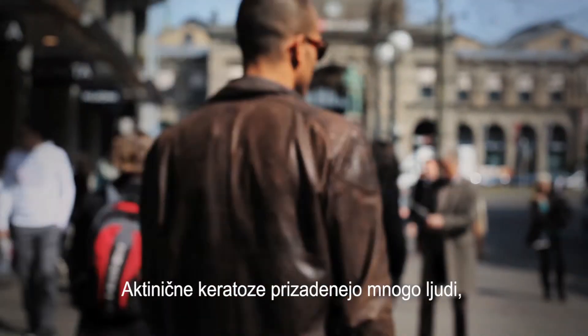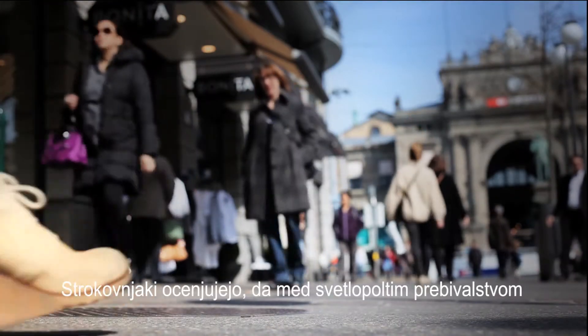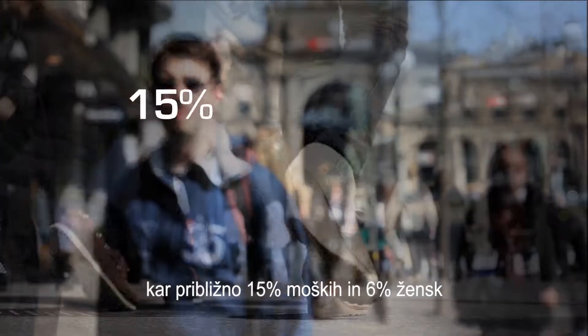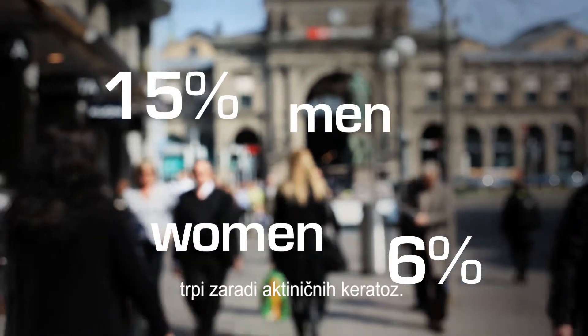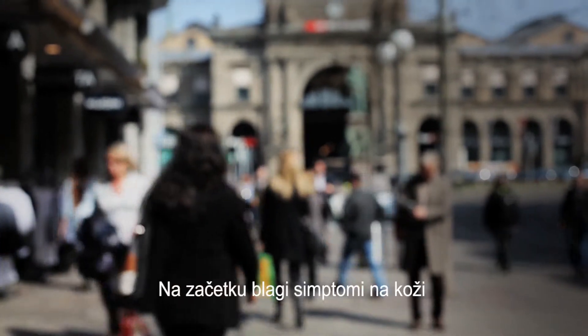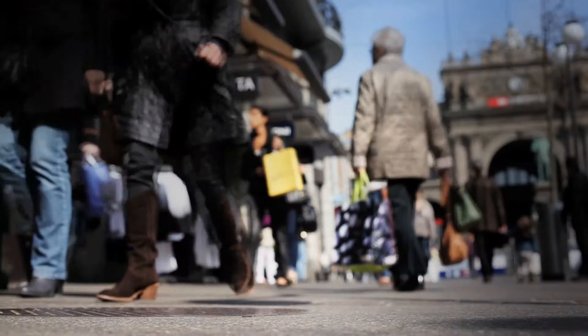Many people, especially those who are middle-aged or older, are affected by actinic keratosis. Experts estimate that in fair skin populations, approximately 15% of men and 6% of women suffer from actinic keratosis. This means an initially mild skin symptom has the potential to progress to more widespread disease as life expectancies have improved.